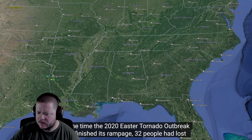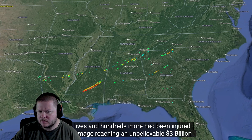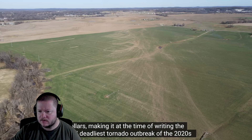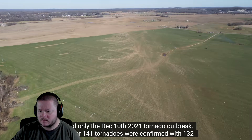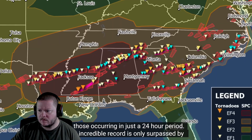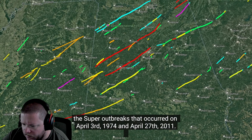By the time the 2020 Easter tornado outbreak had finished its rampage, 32 people had lost their lives and hundreds more had been injured, with damage reaching an unbelievable $3 billion — making it, at the time of writing, the second deadliest tornado outbreak of the 2020s behind only the December 10, 2021 outbreak. A total of 141 tornadoes were confirmed, with 132 occurring in just a 24-hour period, a record only surpassed by the super outbreaks of April 3, 1974 and April 27, 2011.